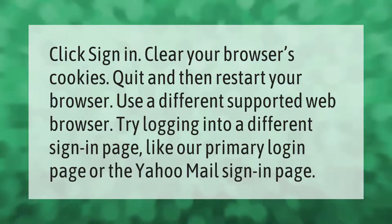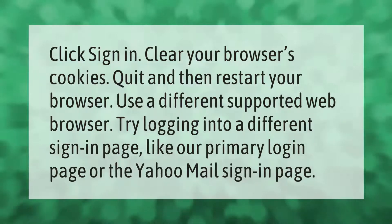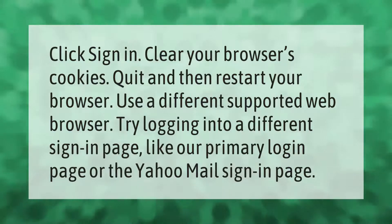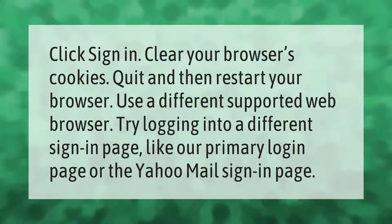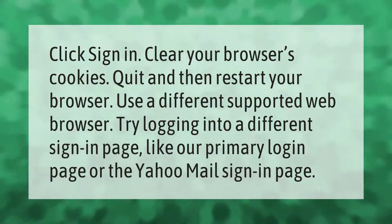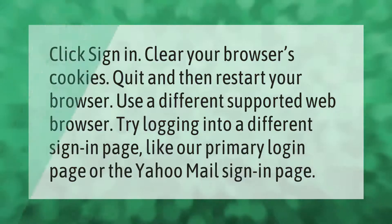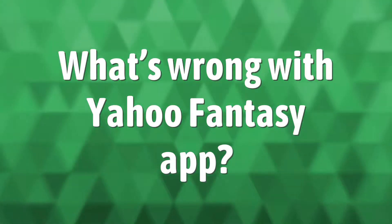Click sign in. Clear your browser's cookies, quit and then restart your browser, use a different supported web browser, or try logging into a different sign-in page like our primary login page or the Yahoo Mail sign-in page.